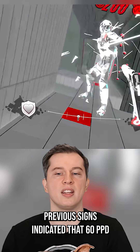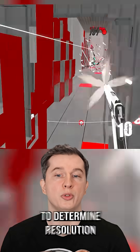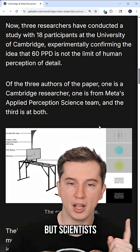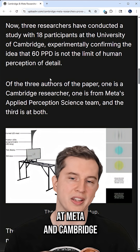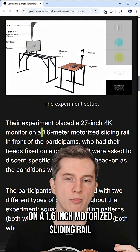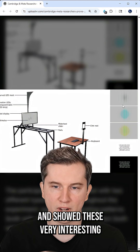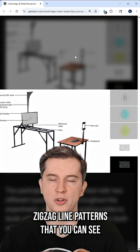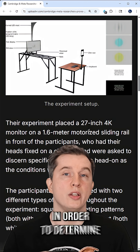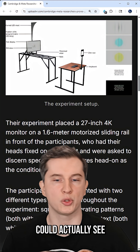Previous science indicated that 60 PPD was the human limit for discerning resolution. But scientists at Meta and Cambridge devised an ingenious study where they placed a 4K monitor on a 1.6-inch motorized sliding rail and showed participants zigzag line patterns in different colors — visible here on the side — to determine what PPD people could actually perceive.